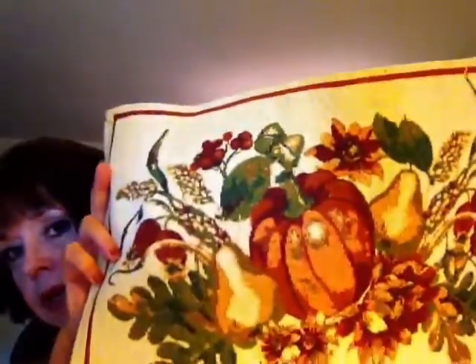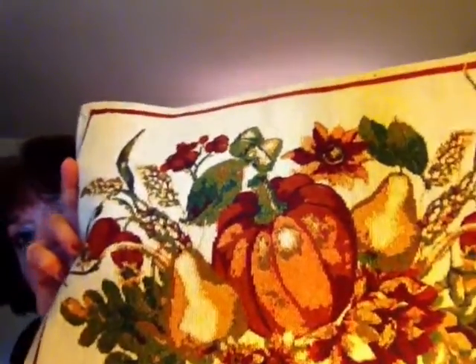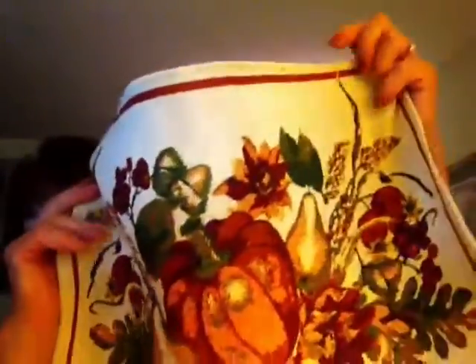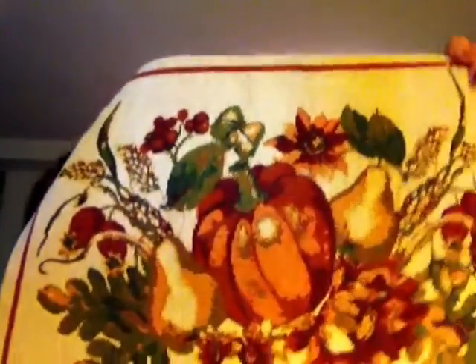And the other thing I wanted to show you was these little placemats that I got at the Dollar Tree last year. And I only got two of them. But the design on them is almost just like a needlepoint design, as you can see on the back. But they are fabric. And these are just really lovely.